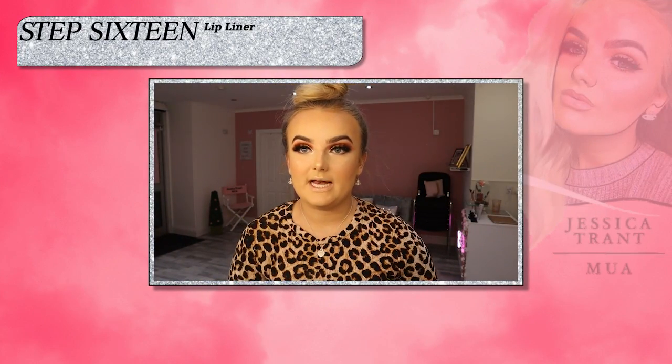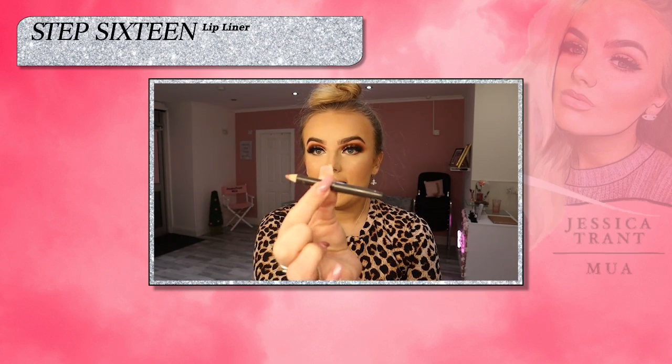MAC Spice lip liner is 100% my favourite lip liner. I think I have like four of these and they're all tiny little dwarf lip liners now from so much use.